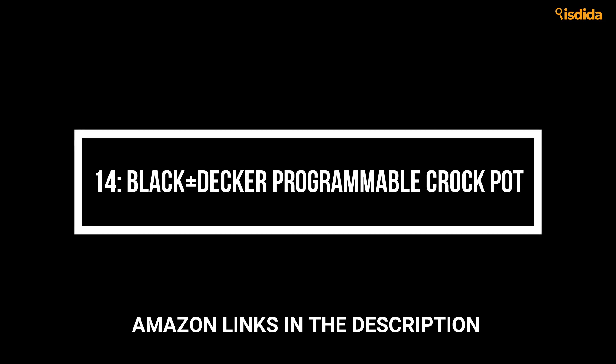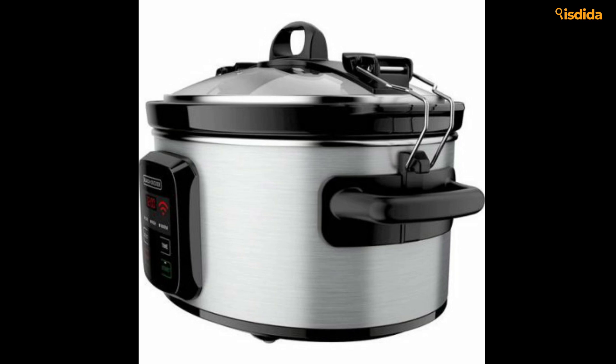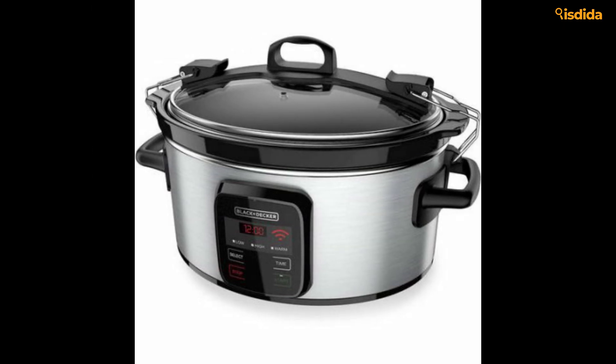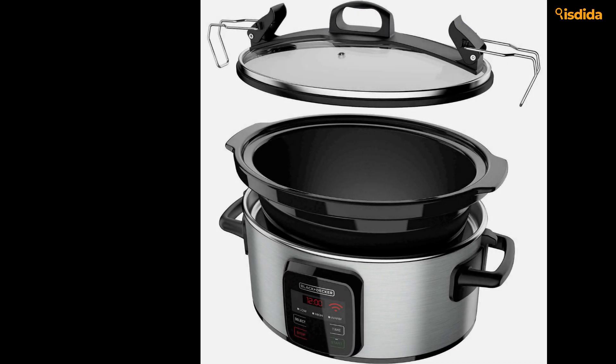Number 14: Black+Decker Programmable Crock-Pot. We're starting on a high note with one of our favorite low-cost brands. The Black+Decker Programmable Crock-Pot is super simple to set up and clean, and even comes with a Wi-Fi enabled app to change the settings when you're out and about. Unexpected delays? Flip it to warm so your food doesn't dry out on the car ride home.